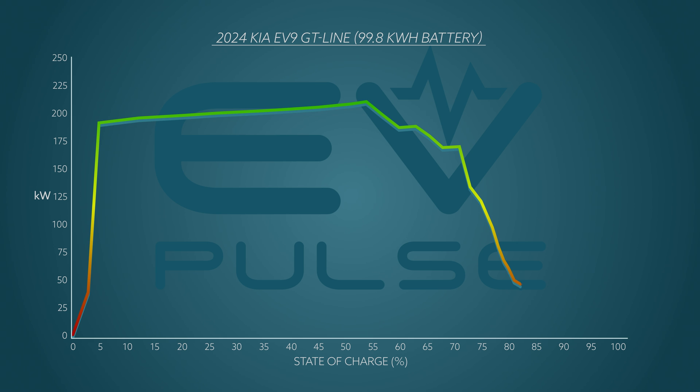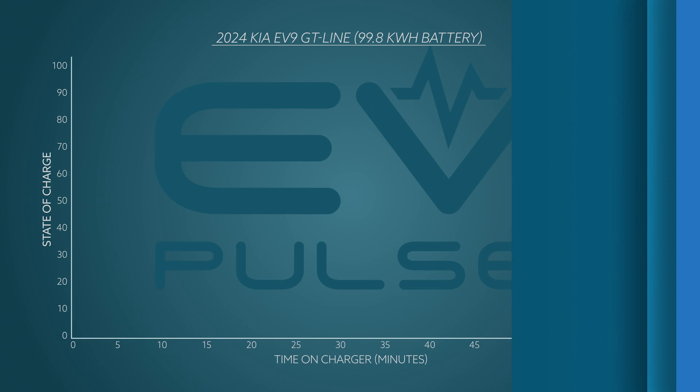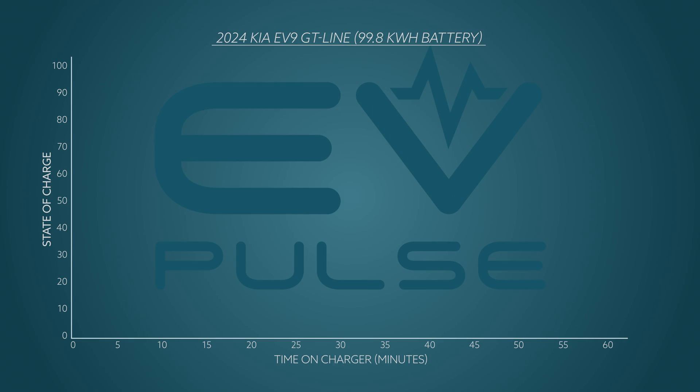Basically all EVs do this, so don't be alarmed. Right near the end of the session, the charging plateaued at around 40 kilowatts for a few minutes before falling off just before the battery was full. All told, this charging test took a relatively quick 62 minutes to complete — a phenomenal performance.